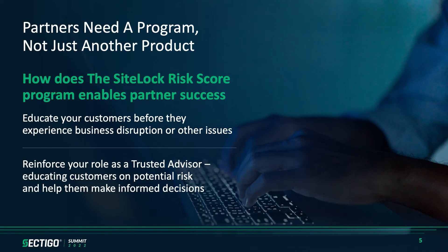We've uncovered that partners need more than just a product — they need a program behind it. The risk score program is designed to enable a partner to successfully educate their customers on their security profile and then match it to a solution that makes sense to solve that. This all feeds into reinforcing your role as a trusted advisor. As that trusted advisor, your churn is less, and customers come back leaning on you for information on what products they need, how to protect their site, and what you can do to make them successful online.